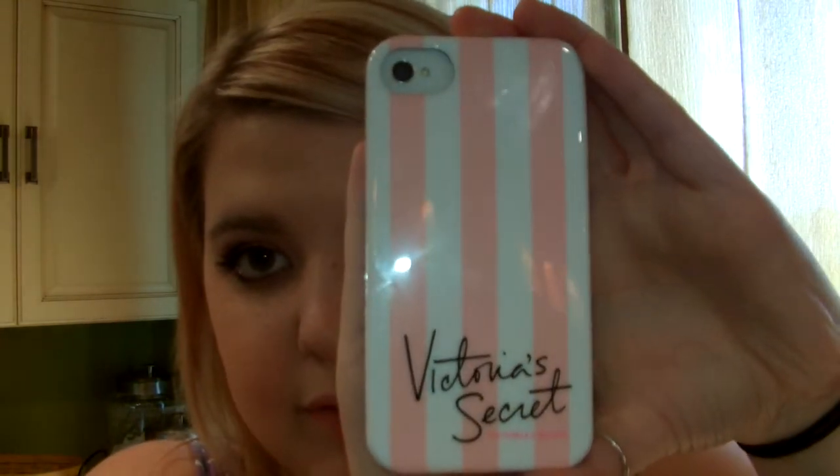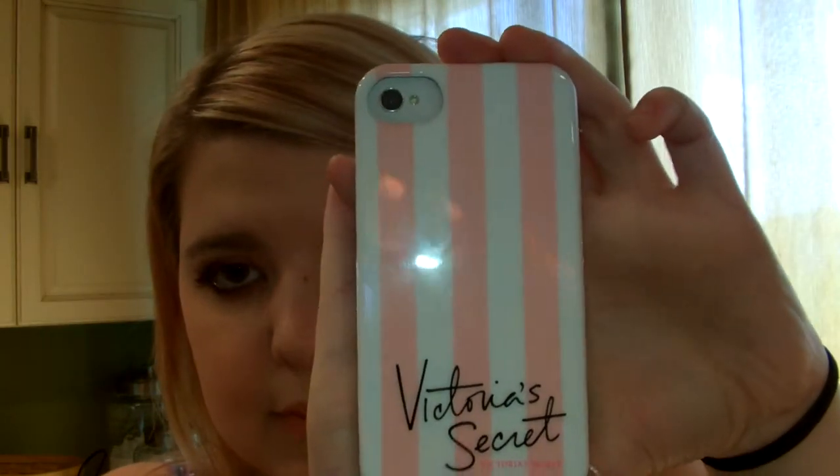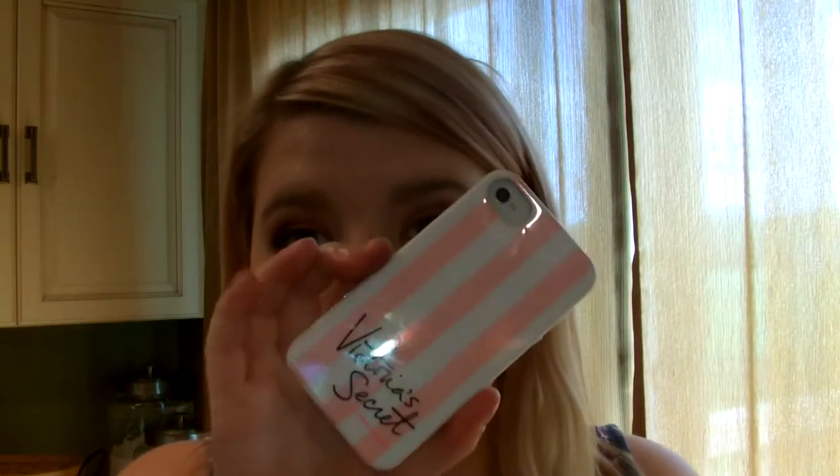Moving on to favorite purchase of this month — I actually received this in the mail. I ordered it a while ago but just got it. This is a case for your iPhone — it's for the iPhone 5, but I have an iPhone 4. It's pink striped — a little bit lighter in person, I don't know why it's showing up peach. It says Victoria's Secret on it. It's just a plastic case, nothing special, but I think it's really cute and it was like $15.